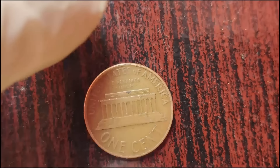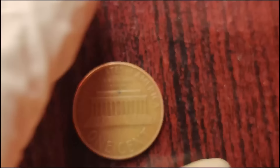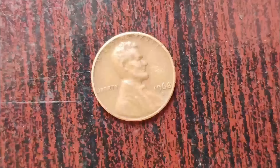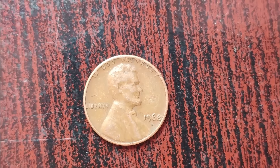Despite the odds, stories of lucky individuals stumbling upon valuable coins in their pocket change or inherited collections continue to inspire collectors worldwide. So next time you come across a pile of loose change, take a closer look — you might just uncover a hidden gem like the 1968 D Lincoln penny worth millions. Finally, this coin's value is $4 million.